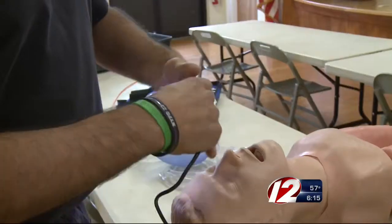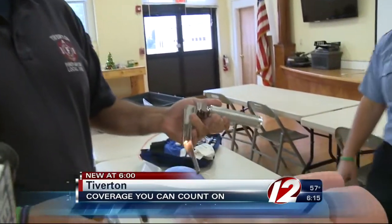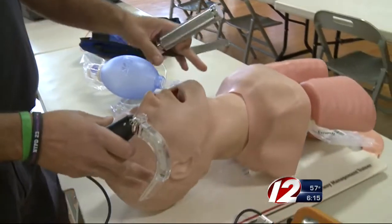Every year, the Tiverton Fire Department handles dozens of emergencies involving people who aren't breathing. Now a device is making it easier to help these patients. Daniel Murphy is showing off the Tiverton Fire Department's latest gadget to help people get air after they've stopped breathing.